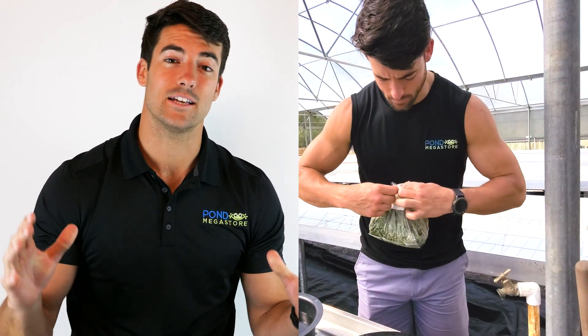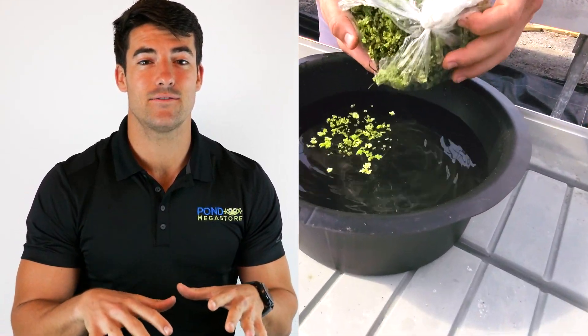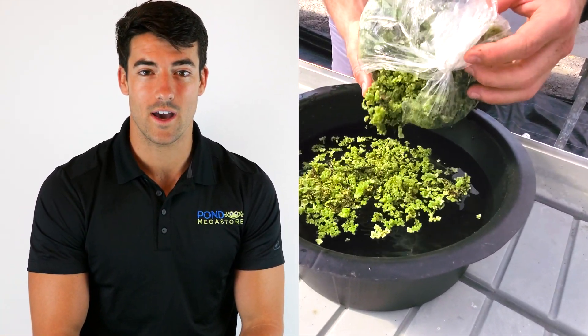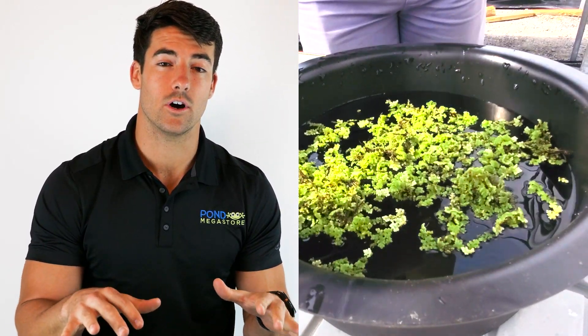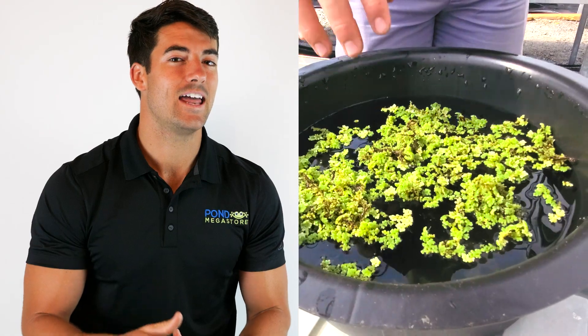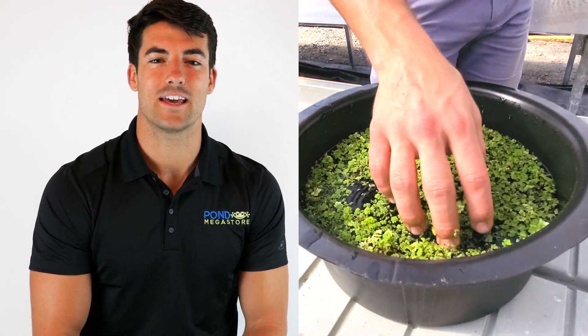On pondmegastore.com we sell protective floating plant barriers, which are basically floating rings that have a mesh bottom. You can plant your floating plants inside of this ring and the mesh keeps the koi away. After about two weeks the floating plants will grow so much that they cover the sides of the ring, and the koi will be able to eat around the edges but will not be able to get to the main part of the plant.